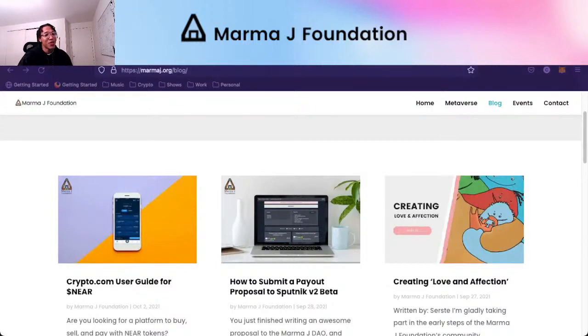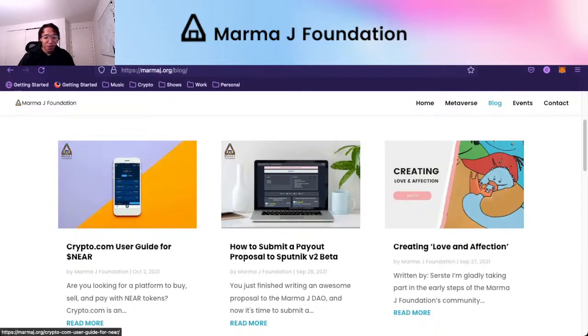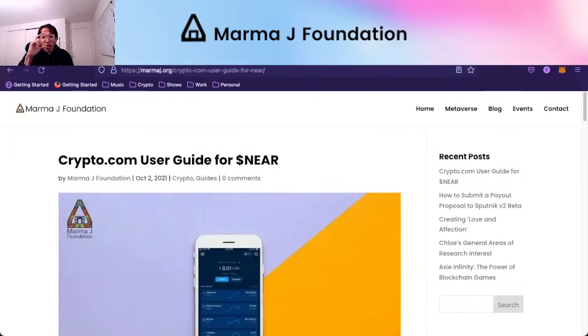Hey everyone, Chloe Lewis here, founder of the MarmaJay Foundation, and welcome to MarmaJay Dow Live. It is Saturday, but this video was supposed to be for yesterday on Friday. The blog post is now done for the crypto.com user guide. In my last video, I explained how I used crypto.com and the crypto.com credit card to donate to the Friends of the Care Project.